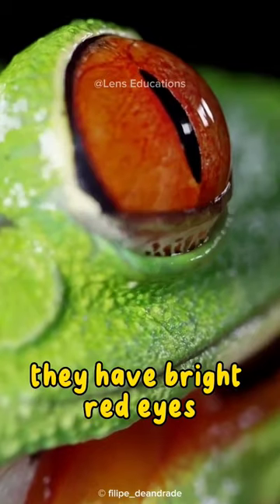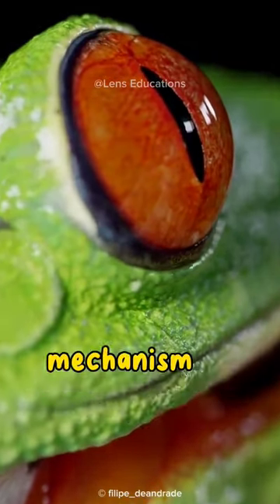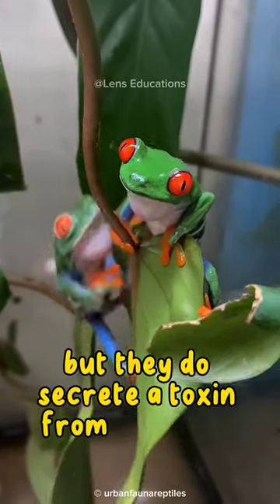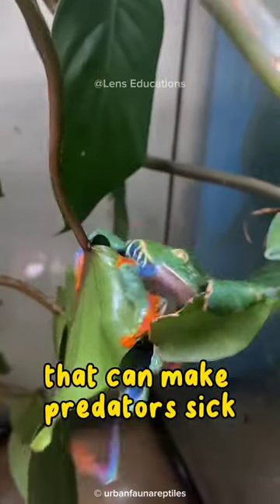They have bright red eyes, which they use as a defense mechanism to startle predators. They are not poisonous, but they do secrete a toxin from their skin that can make predators sick.